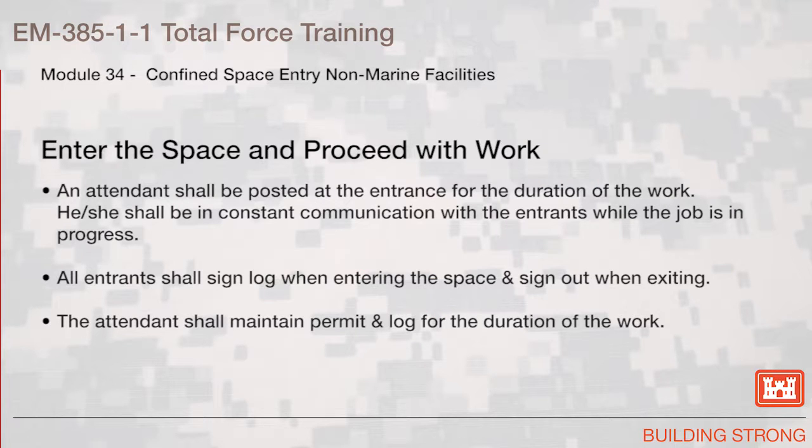Enter the space and proceed with work. An attendant shall be posted at the entrance for the duration of the work. He or she shall be in constant communication with the entrants while the job is in progress. All entrants shall sign the log when entering the space and sign out when exiting. The attendant shall maintain the permit and log for the duration of the work.